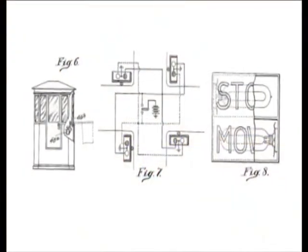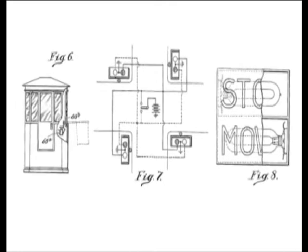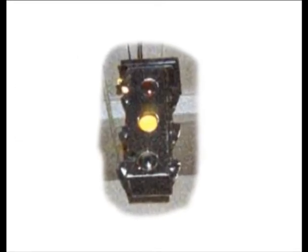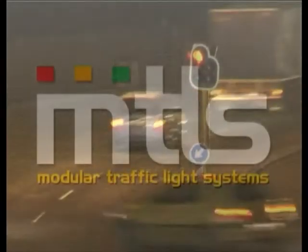The world's first three-color, four-direction electric traffic lamp was installed in Detroit in 1920. The basic design remains practically unchanged today.